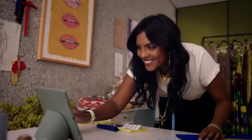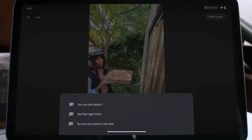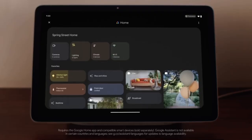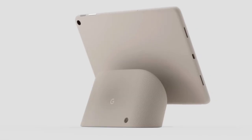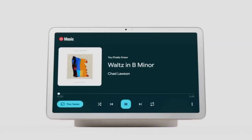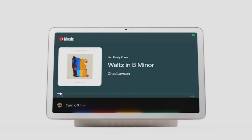Thoughtfully designed with premium materials and loaded with helpful features. Like hub mode, where you can answer the doorbell, control lights, cameras, thermostat, and access Google Assistant. Watch this. Hey Google, play classical music. Hey Google, turn off the lights.